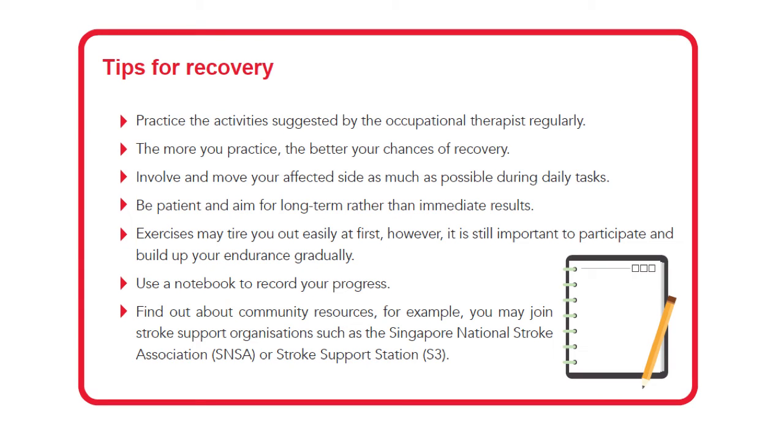Here are some tips for recovery. Practice the activities suggested by the occupational therapist regularly — the more you practice, the better your chances of recovery. Do involve and move your affected side as much as possible during daily tasks. Be patient and aim for long-term rather than immediate results. The exercises may tire you out easily at first; however, it is still important to participate and build up your endurance gradually.